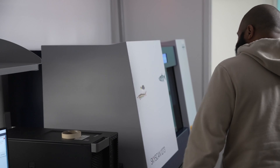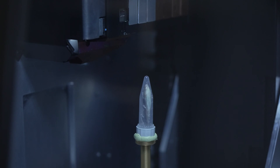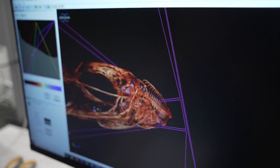The micro CT scanner is probably the most critically important tool in the entire lab. It's this gigantic box that shoots x-rays through objects and allows us to visualize the internal anatomy of different specimens without having to dissect them.